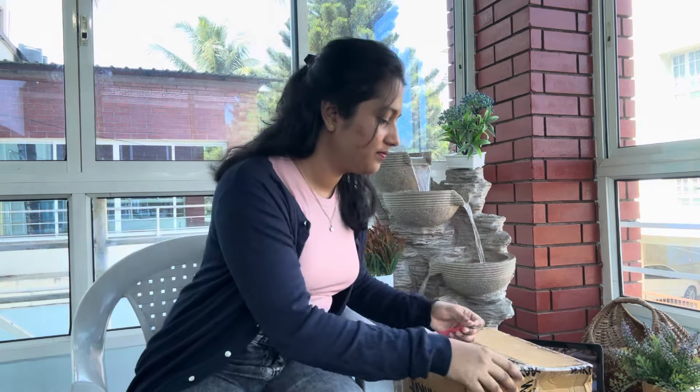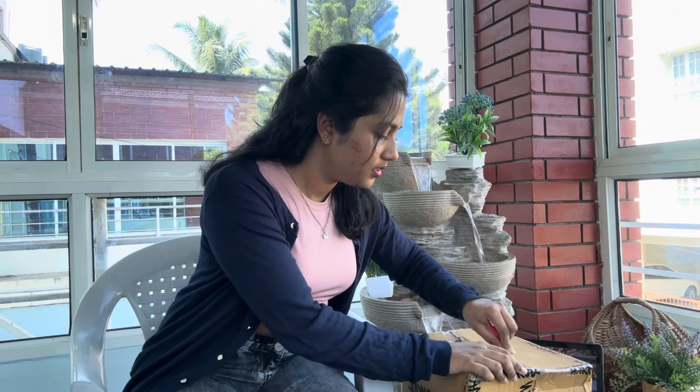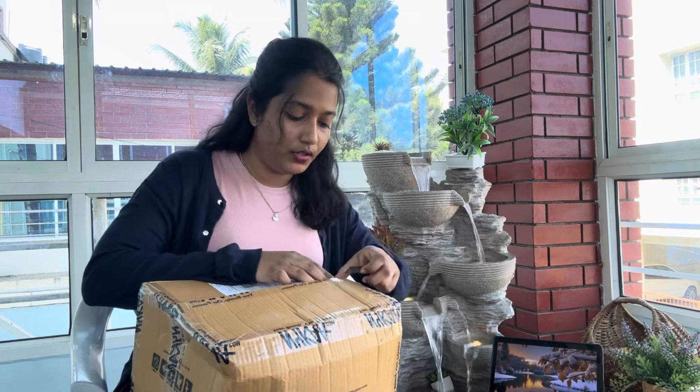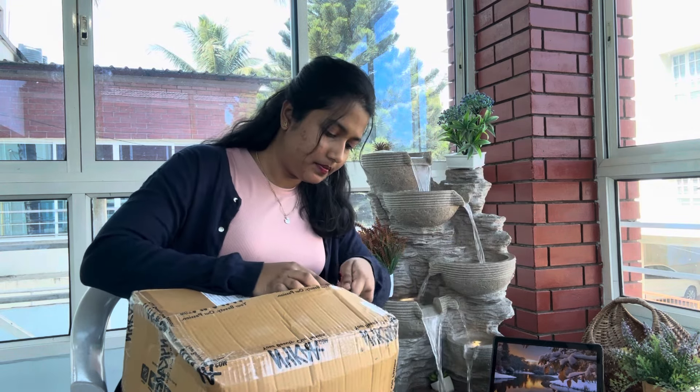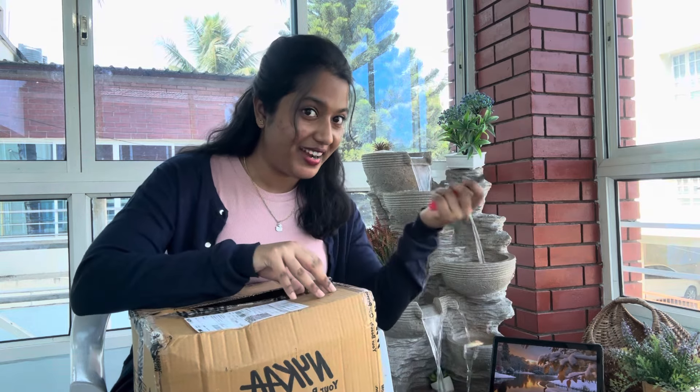My sister gave this cutter to me. I don't know what I'm going to do with this, but I don't have any other option. So yeah, let's start. I'm going to cut the parcel. Nothing is better than opening a new parcel.